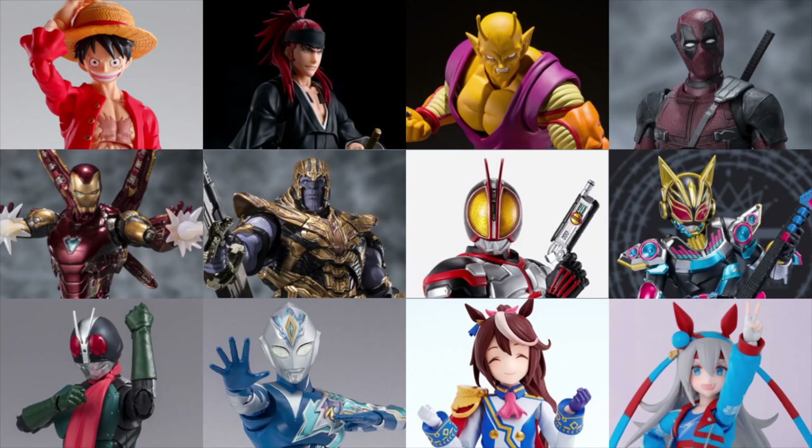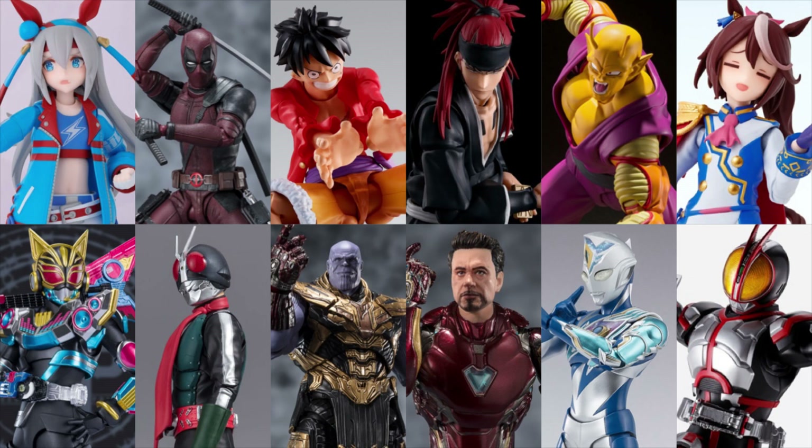So that's all the SH Figuarts figures scheduled for August — another month of exciting new characters. Which one are you most interested in? Comment down below, and hit the subscribe button for more lists in the future. Thanks for watching and hope to see you very soon.